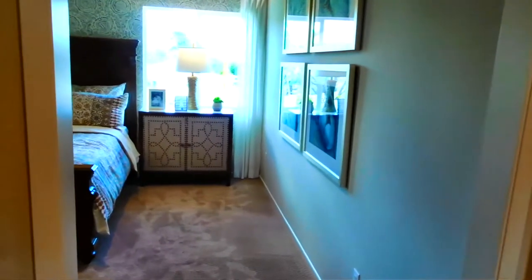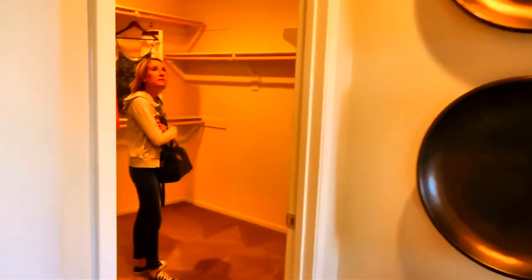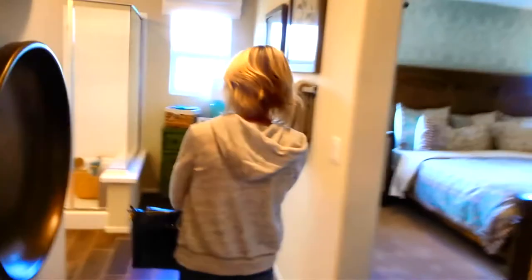And into the master. Master's okay. Same height ceiling up here — I can touch it. And into your bath.